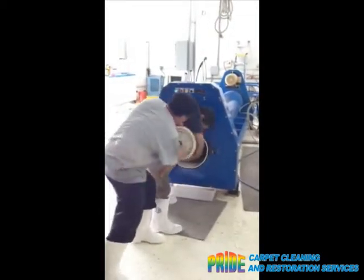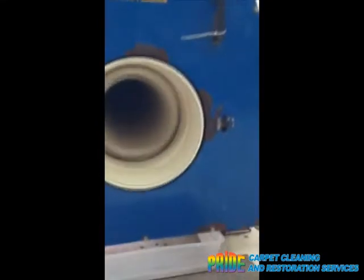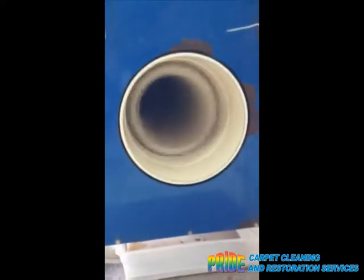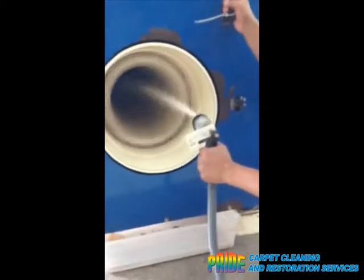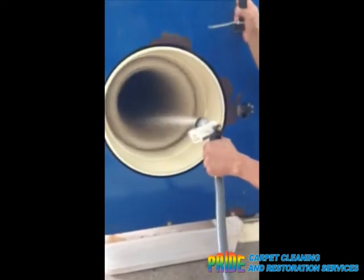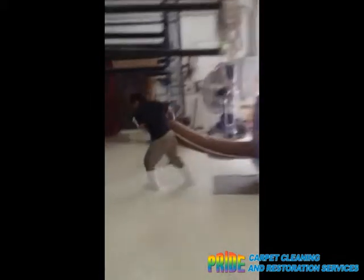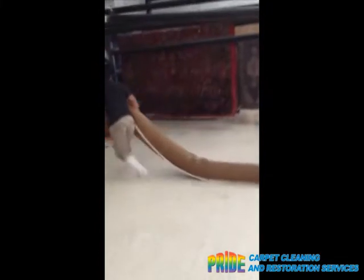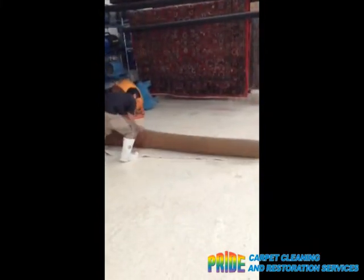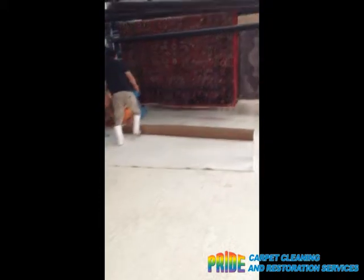Here it is — it takes two guys to put in this really heavy rug. Now it's spinning around, similar to a spin cycle in a wash, adding more water. In this way, all that water is being pushed outwards. Once that's all done, we take it out, roll it out, set the pile, and hang it up to dry.